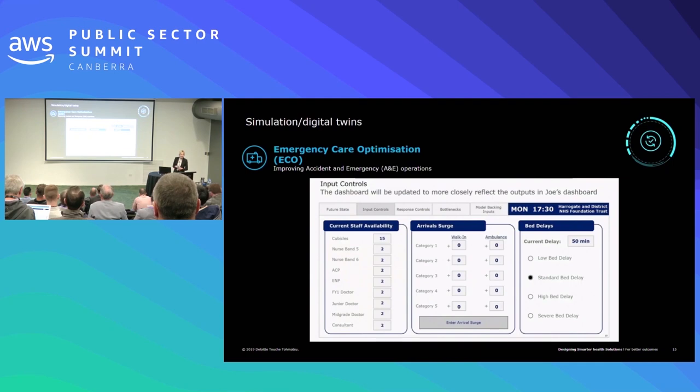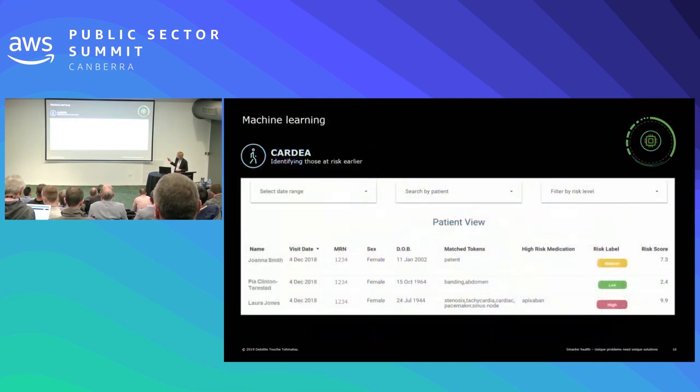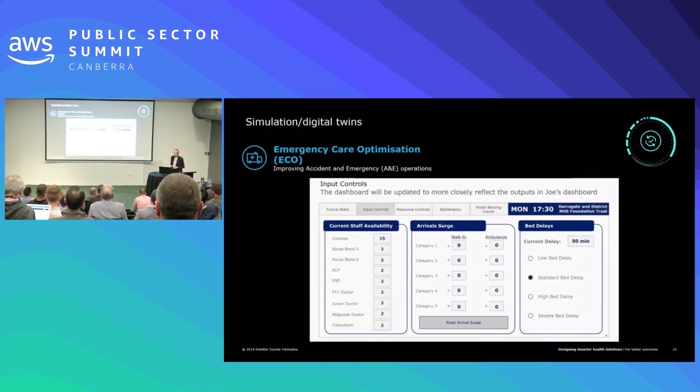I'll talk a little bit about simulation and digital twins. We built one for emergency care optimisation — it's a digital twin of the emergency department. You plug in all the variables around what's happening in that department based on the data, and then you can play with it: what happens if I put another nurse in triage? What will that do to my queuing? How will that impact the department's efficiency and the productivity of the workforce? You can use it as a forward planning tool — build a simulation and play with it — or you can use it live to understand what's happening in the emergency department and how you need to respond and manage those inputs.